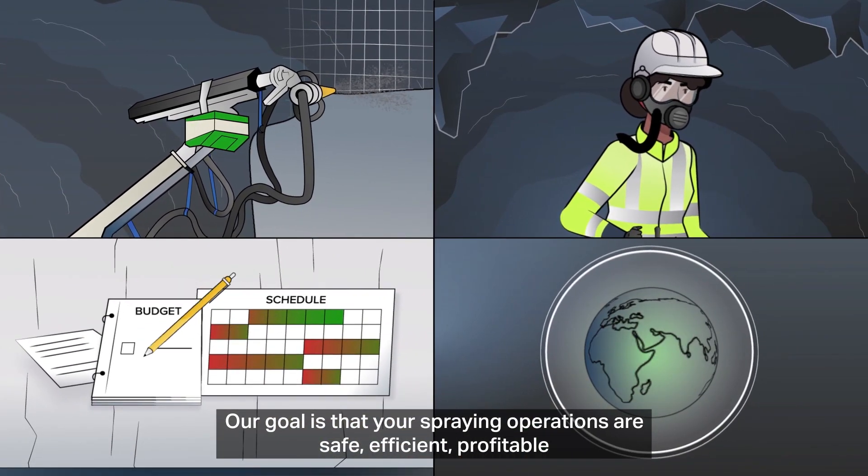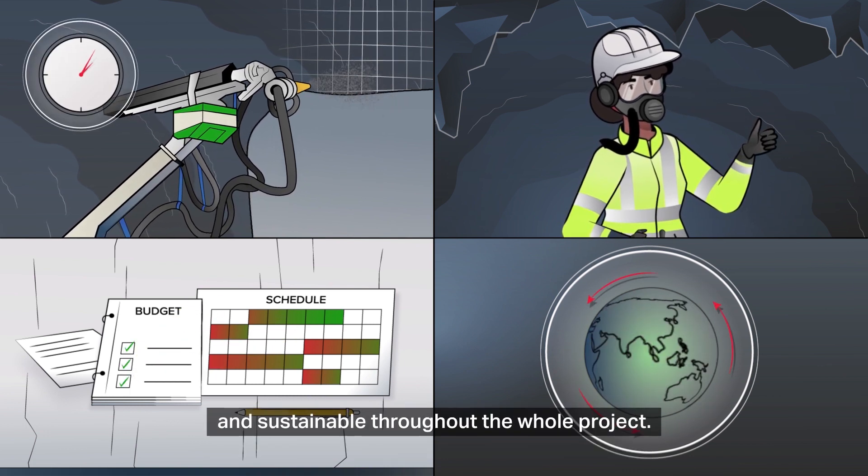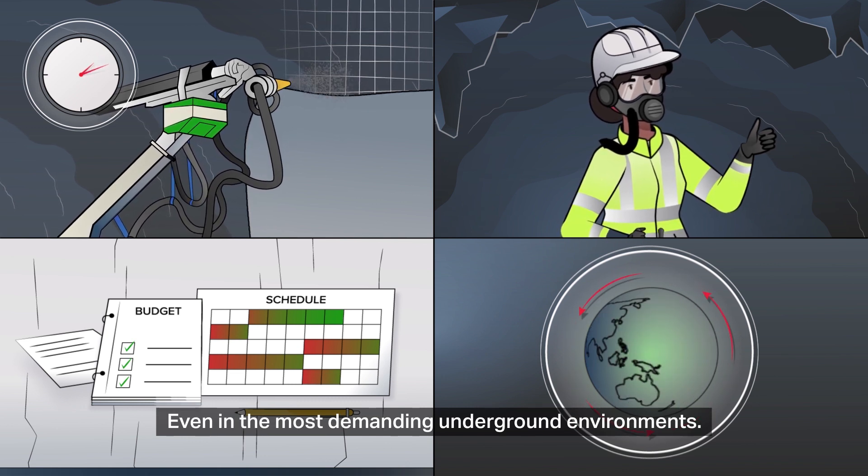Our goal is that your spraying operations are safe, efficient, profitable and sustainable throughout the whole project — even in the most demanding underground environments.